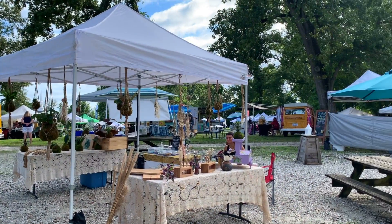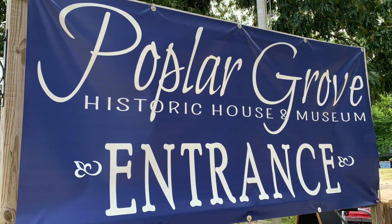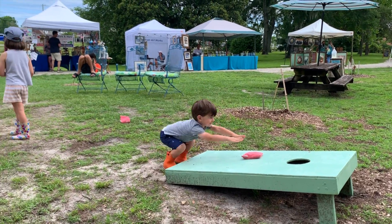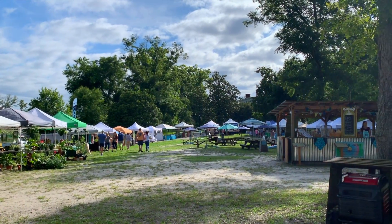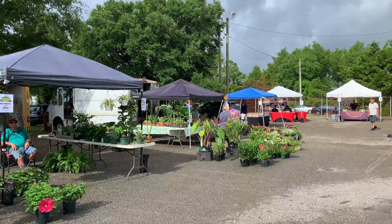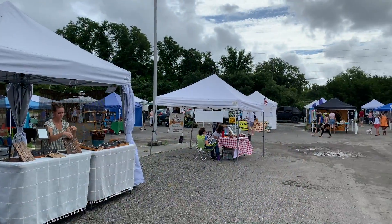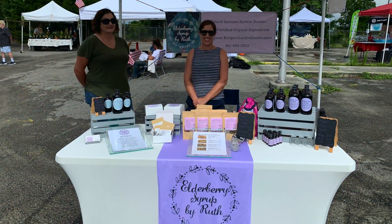Looking for a market on Wednesday? The Farmer's Market at Poplar Grove has you covered. It also runs from 8 a.m. to 1 p.m., and it's located on the beautiful historic grounds of the Poplar Grove Plantation. This market hosts over 60 vendors, so you're sure to find plenty of treasures to take home. On Saturdays, there are a few farmer's market options around Wilmington. We visited the Riverfront Farmer's Market located downtown — with over 40 vendors, this market offers a great variety of produce, baked goods, jewelry, and specialty items like elderberry syrup by Ruth.